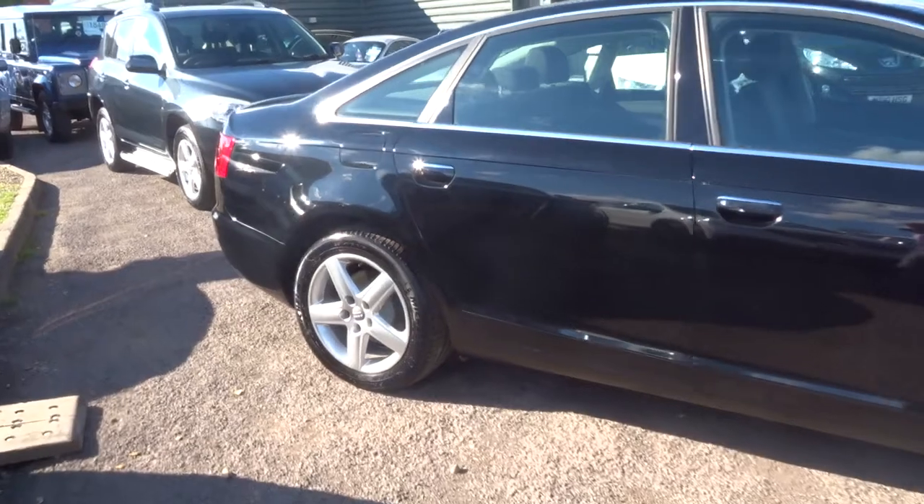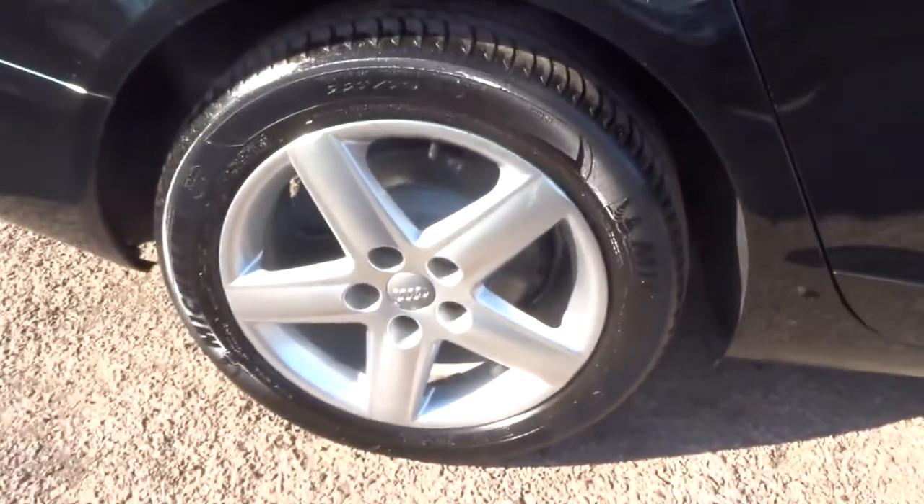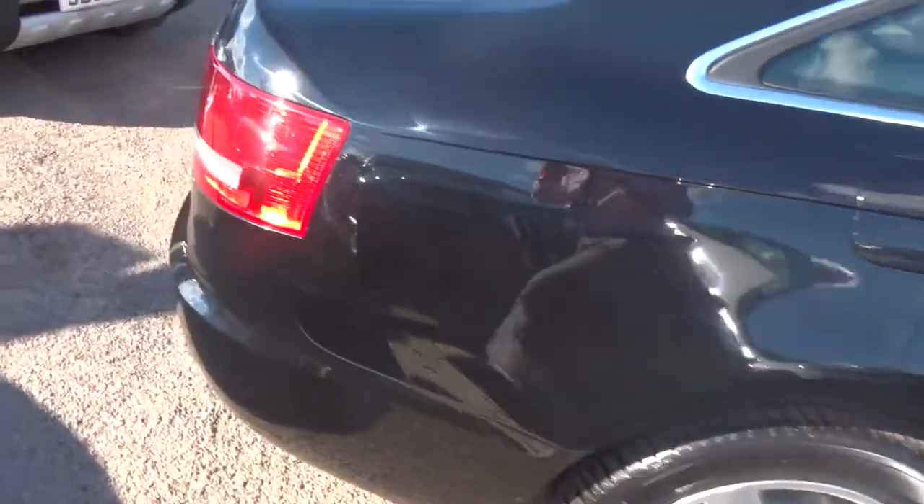As you can see, the car is finished in brilliant black. It also benefits from these lovely 17-inch sports alloy wheels, and four good Michelin tyres all around.